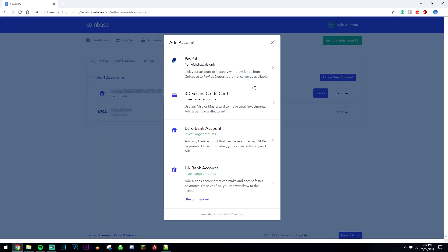Here it gives you the option whether you want to link a card — whether that be a debit or credit card. You can link a euro bank or your normal bank. You can also link a PayPal account as well, but that's only for withdrawals — so that's only for withdrawing cash from your Coinbase account into a PayPal account. There are different purchasing and withdrawal fees depending on which one you choose.